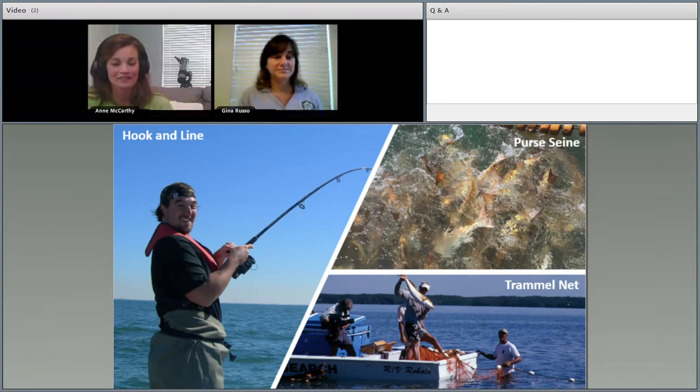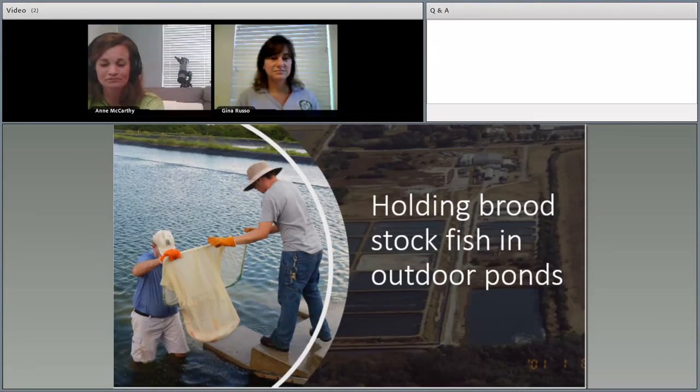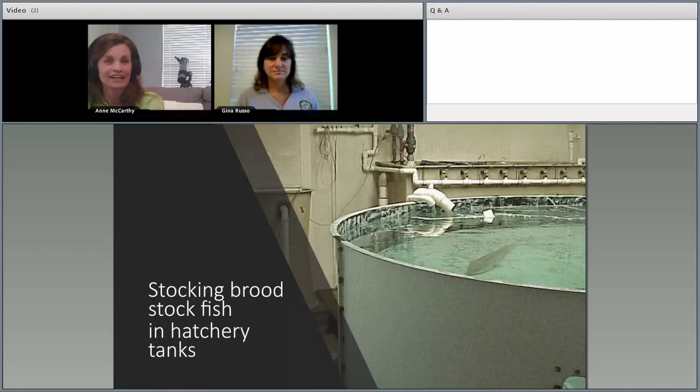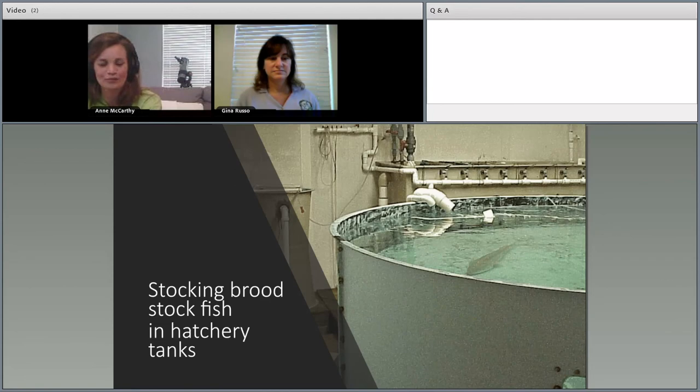Broodstock or parent fish are collected from the wild. For a few fish we use hook and line for inshore fishing; for larger groups we use a trammel net, and a purse seine for larger groups in more offshore areas. At our current hatchery the fish are kept in a one-acre pond. In our new facility we'll have a large tank designated for this purpose. When we're ready to begin a study or production run, we bring the fish into the hatchery, stock equal numbers of males and females, take their lengths and weights, and tag each fish to follow them as individuals.